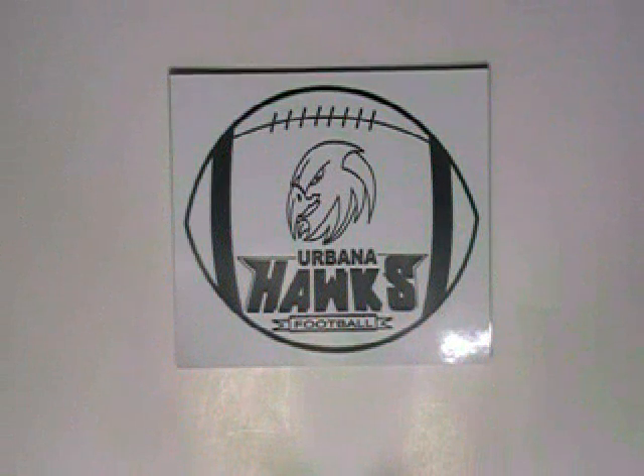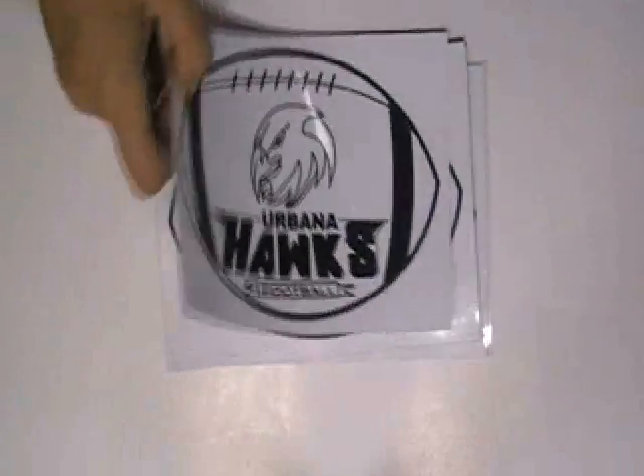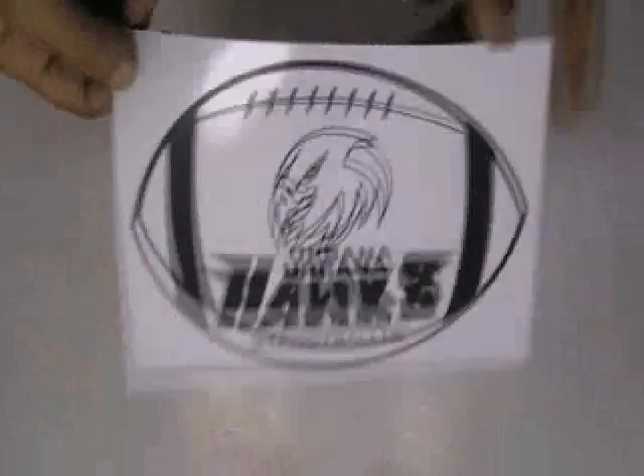Thanks for visiting stickerprinting.co.uk. This video is about Panini football stickers. These stickers are printed in our screen printing house with the custom design of our client.